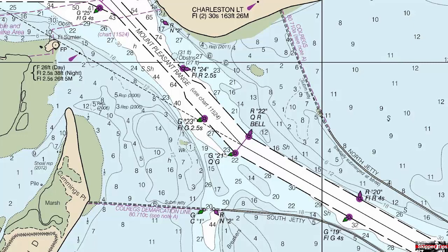Here at the entrance of Charleston Harbor, part of the jetty will be submerged. Note the double dashed lines on the north and south jetties — this designates a submerged part of the structure. There's a small opening to the south, but you want to have local knowledge before you attempt to enter or exit.